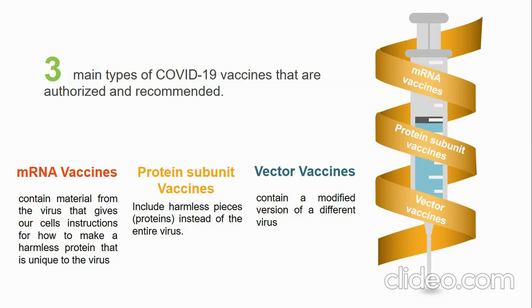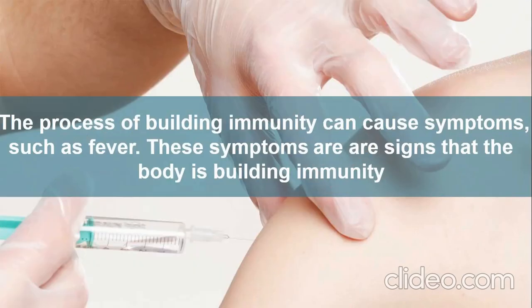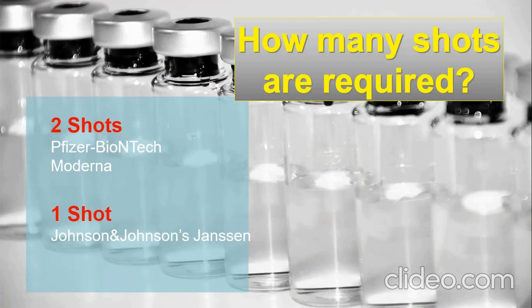It's important to mention that the process of building immunity can cause some symptoms such as fever and tiredness. Those symptoms are signs that our body is building immunity. Some COVID-19 vaccines require more than one shot, while others require just one. To be fully vaccinated, sometimes you need more than one shot.